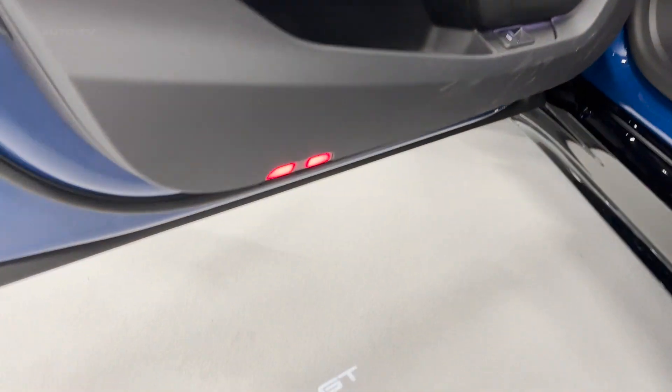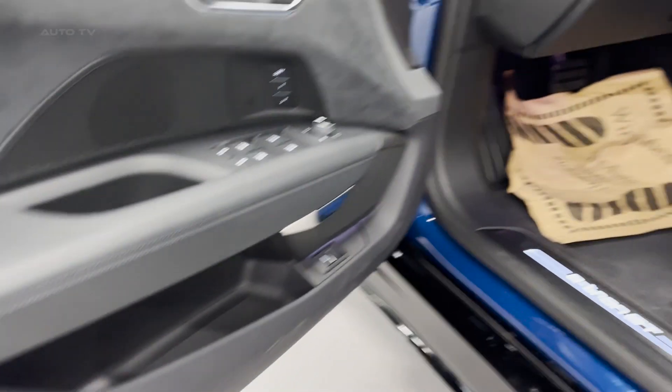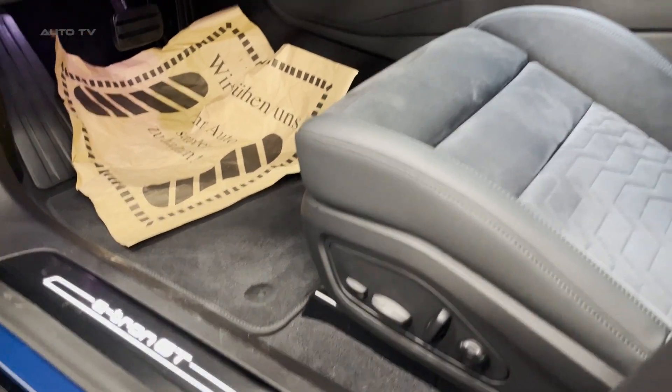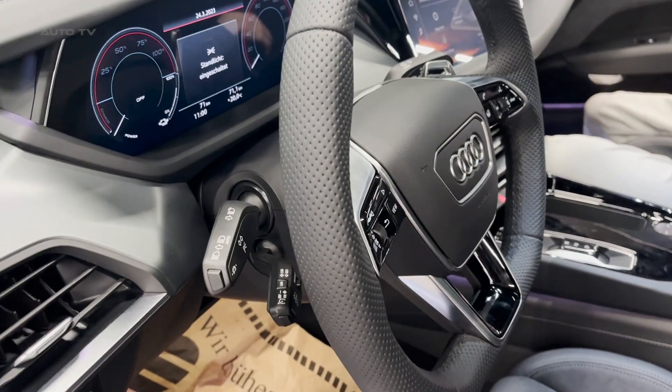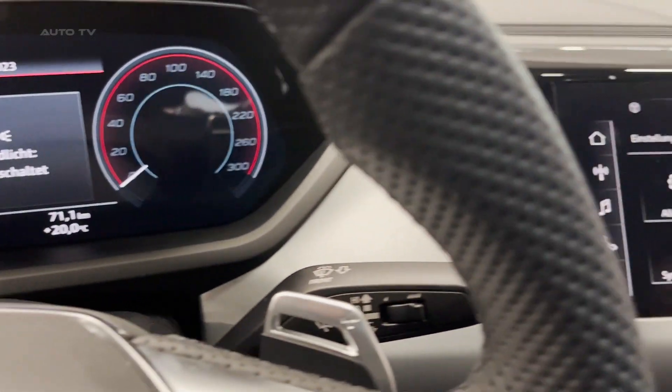The intuitively designed controls allow drivers to focus on the road ahead, while state-of-the-art connectivity options seamlessly integrate with their digital lifestyle. It also features the innovative e-tron sport sound, which generates a unique and customizable acoustic signature for the electric vehicle. This adds to the overall driving experience, showcasing Audi's commitment to perfecting even the smallest details.